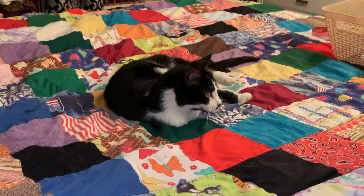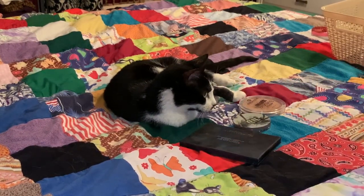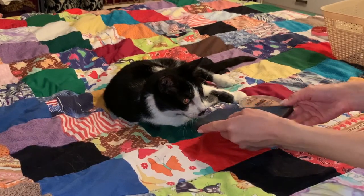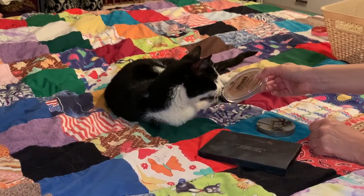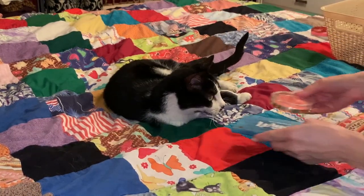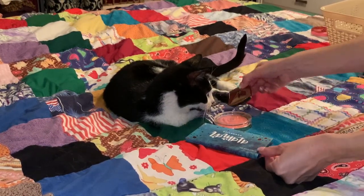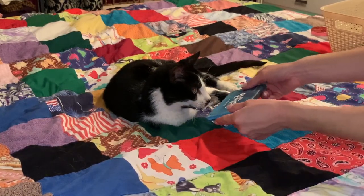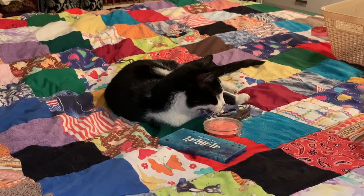Now Buster is going to help me choose a bronzer. Which bronzer do you like? Do you like the Anastasia? How about the Urban Decay Beach Bronzer? Essence? I think we have a winner with Essence. Now Buster is going to choose a blush. Which blush do you like? Hourglass, Milani, or Olimar? Hourglass.